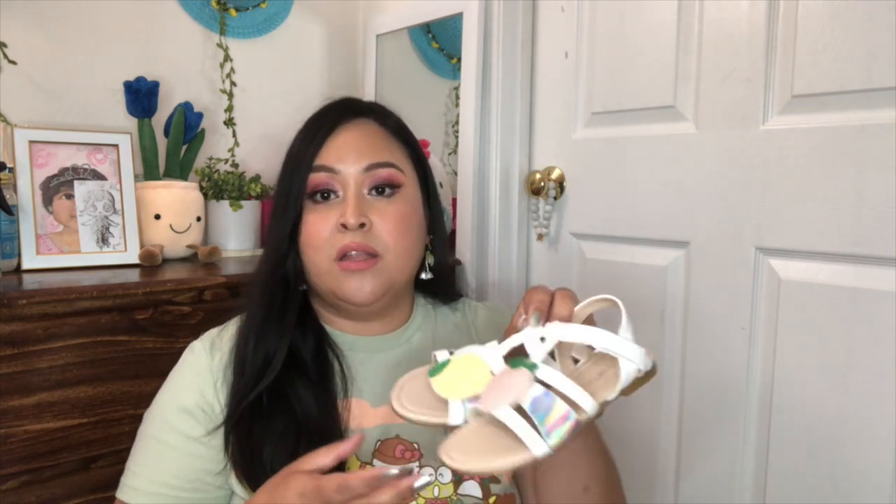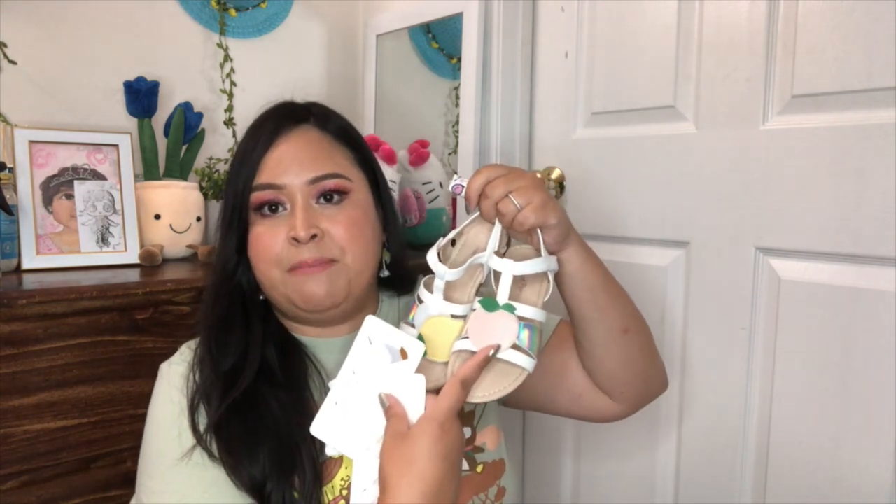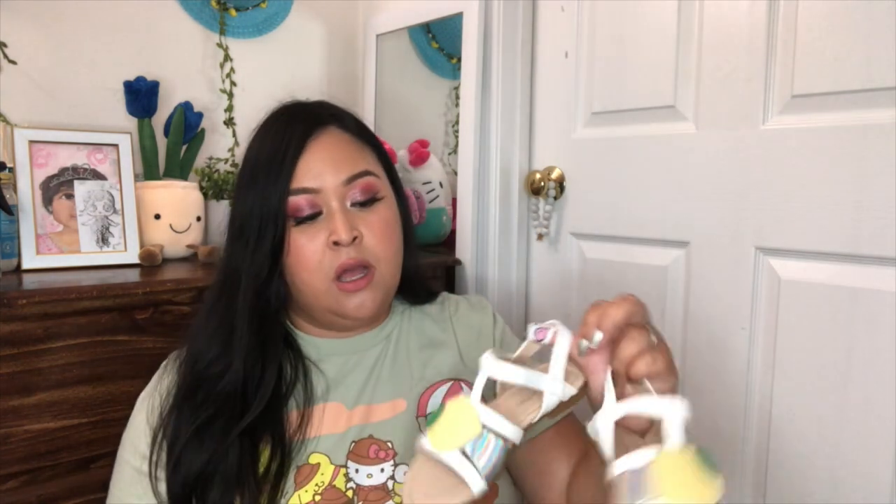I also got her some headbands from The Children's Place on clearance. Over at Amazon I got her some white sandals she can wear with her dresses — these Hare sandals have memory foam and were on sale for about $11.99. What I really like is they come with extra interchangeable appliqué decorations — there's a pink peach one and a lemon one, so you can switch up the look. Perfect for summer!